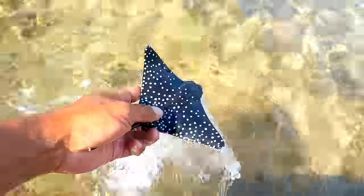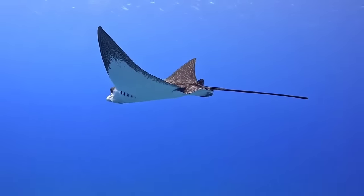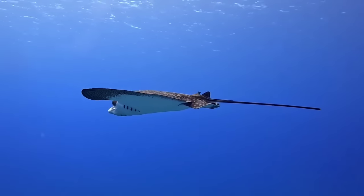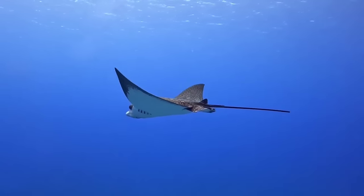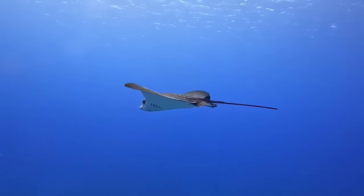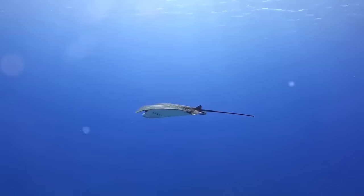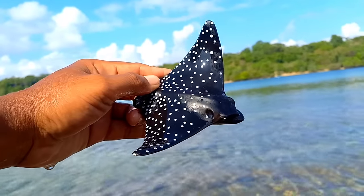There is a spotted eagle ray. Spotted eagle rays can communicate in various ways, primarily through vocalizations, body movements, and facial expressions. They often use sounds like growls or grunts to convey messages, and utilize body language such as tail movements and body positions to communicate.